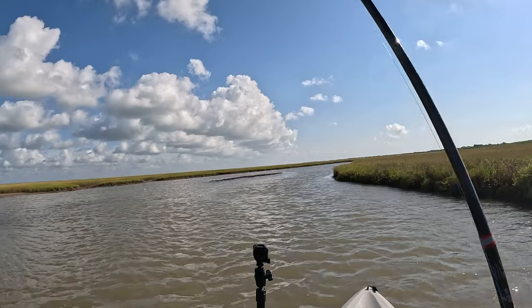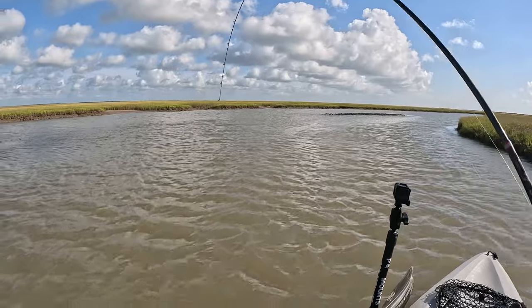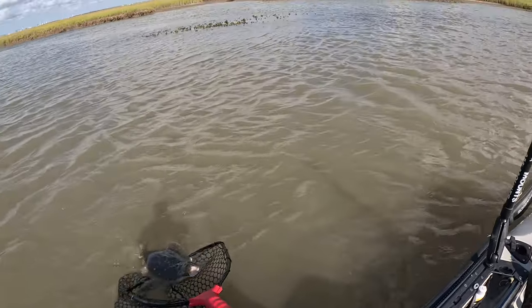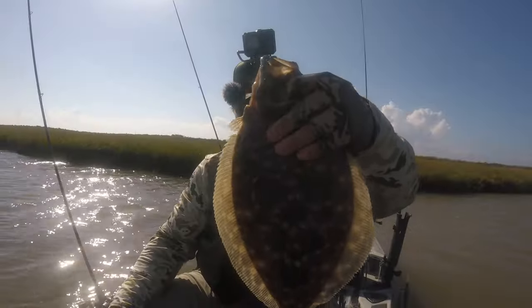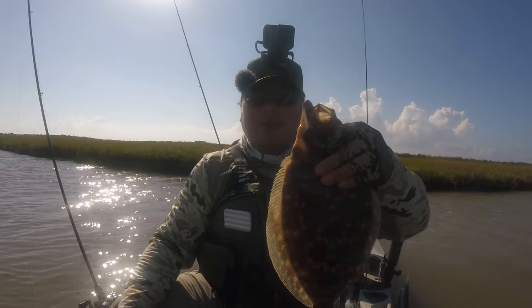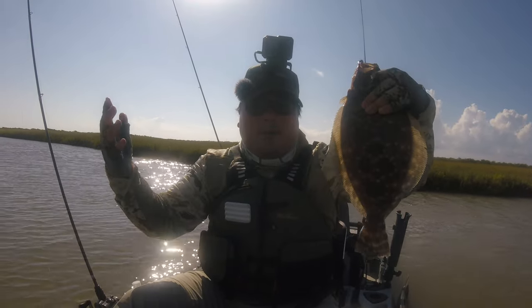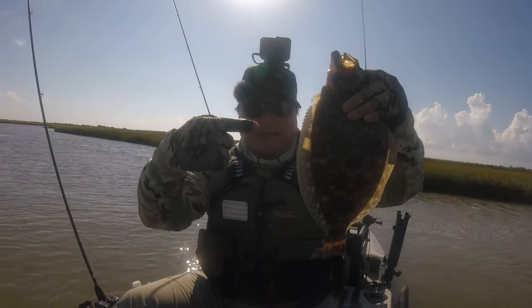Might be another flounder - the way he feels, pulling down. Another good flounder - that's what I'm talking about baby! Yes! Look at that ladies and gentlemen, 16 and a half, 17 inch flounder. Two keeper flounders and a keeper speckled trout. The day kind of started slow but man, we are tearing it up. I'm using gulp - what can I say, the fishing is tough, sometimes you gotta use gulp. And look what we got - what a great day man!